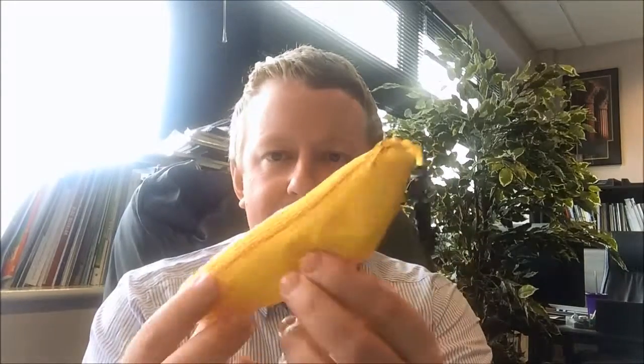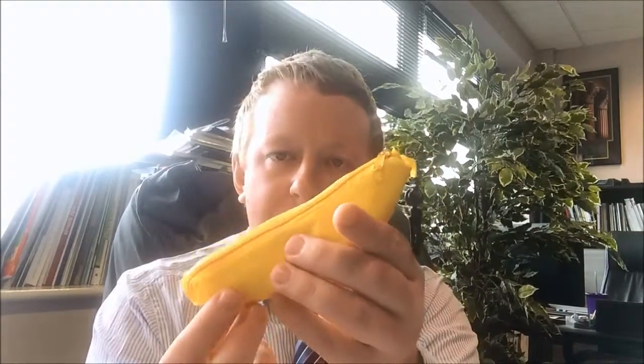One thing that's always good with promotional items is finding something that looks like something but is actually something else. An idea of this is this little item here — this is our banana bag.